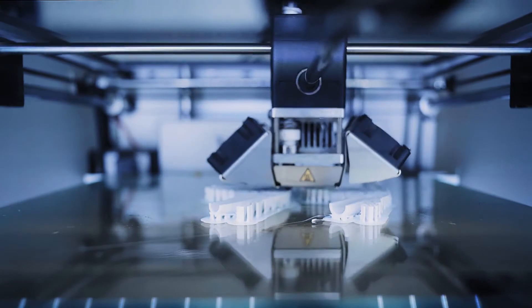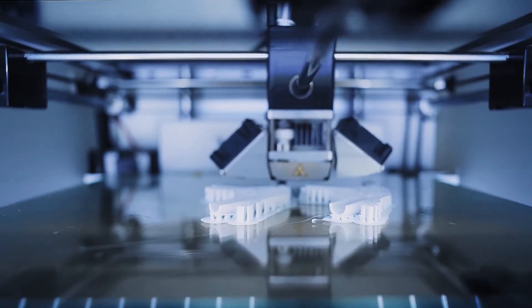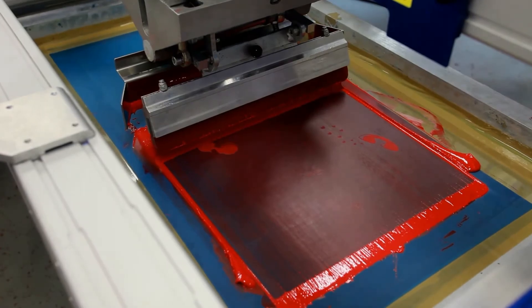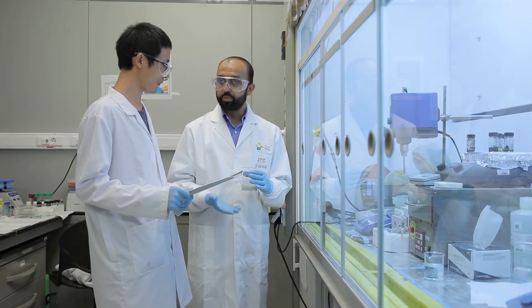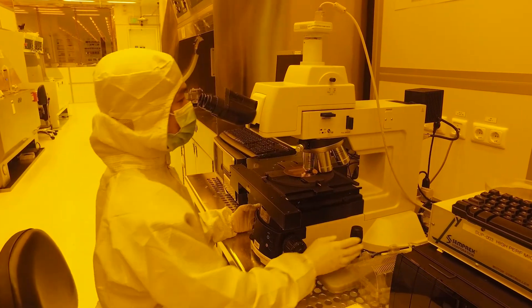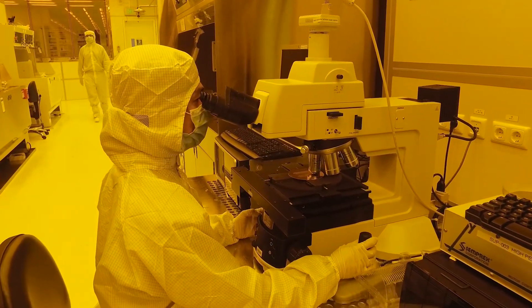Realization can happen in a few different ways. The primary way for us is printing — we have a number of printers in our lab, from inkjet printers to screen printers. We make our own custom inks and develop printing processes. Sometimes for IC design we go to foundries outside KAUST, and for very high frequency designs like terahertz, KAUST also has great nanofabrication facilities and we go to the cleanrooms for nanofabrication.